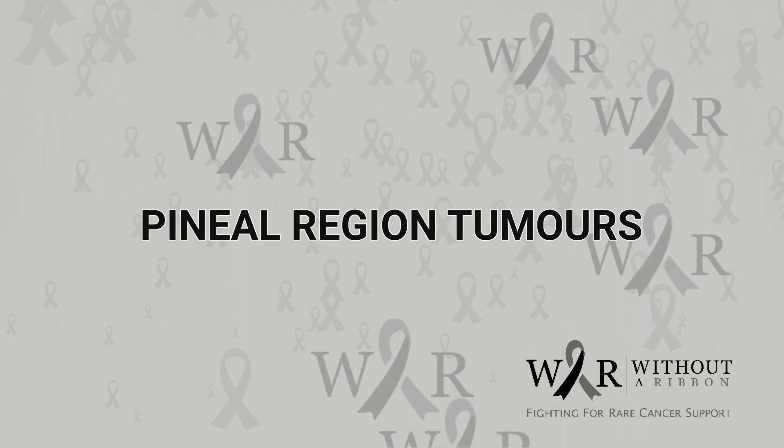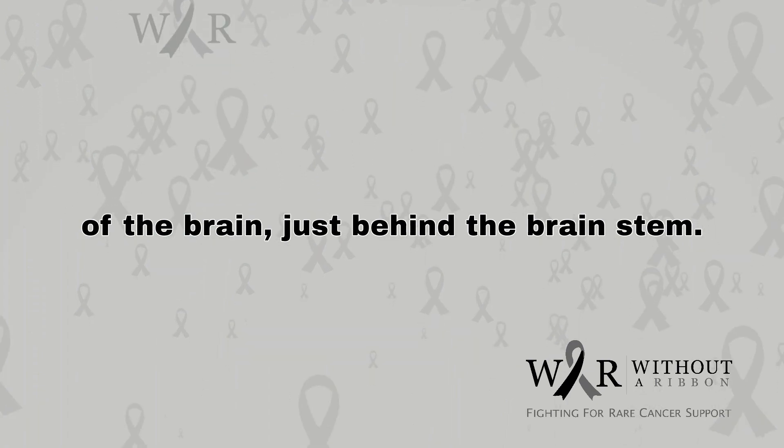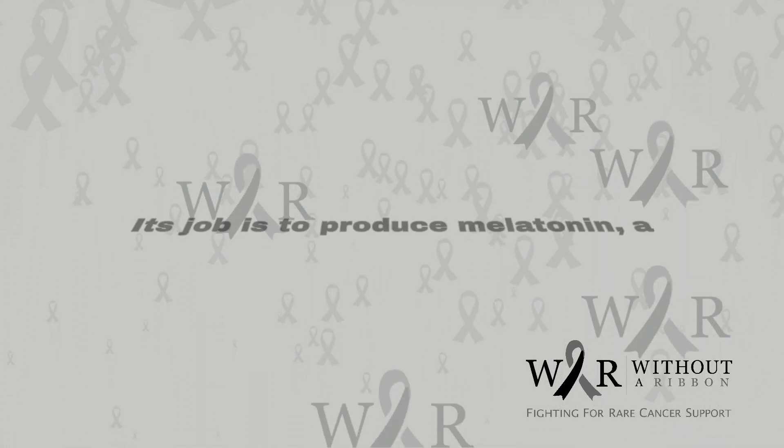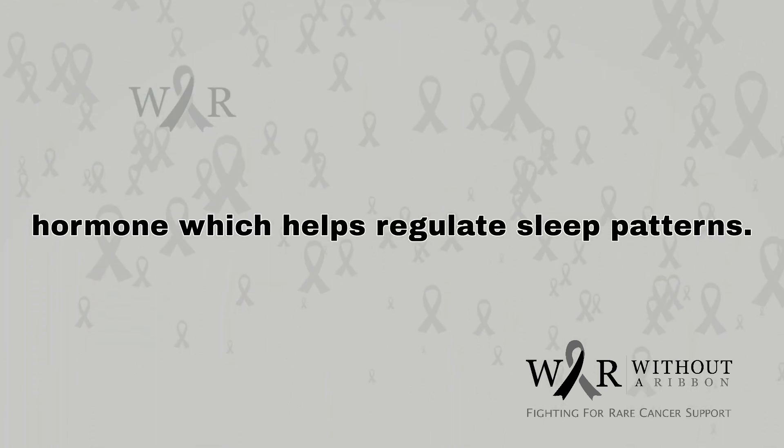Pineal region tumors. The pineal gland sits in the central area of the brain, just behind the brain stem. Its job is to produce melatonin, a hormone which helps regulate sleep patterns.